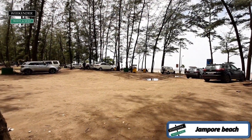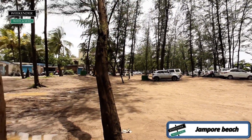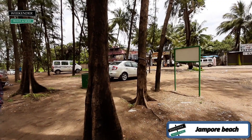There's the parking lot. And there is our Rampieri. So this is Jhampur Beach. Let's see what's next.